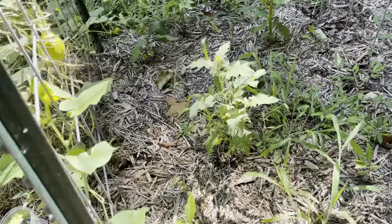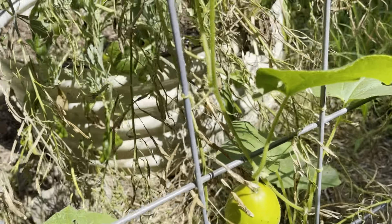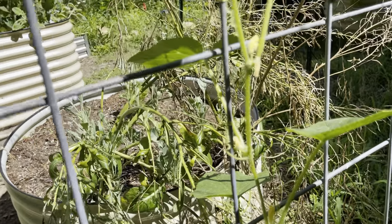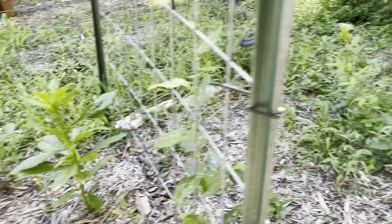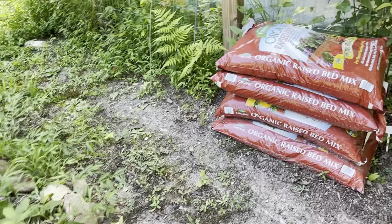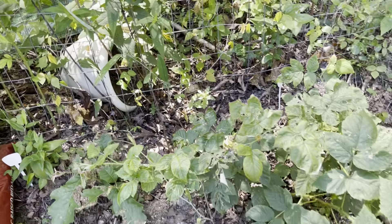On this next cattle panel trellis I have cucumbers — I'm growing pickling cucumbers as well as straight cucumbers. We like to use them while they're fresh in the garden. We don't pickle any this year.